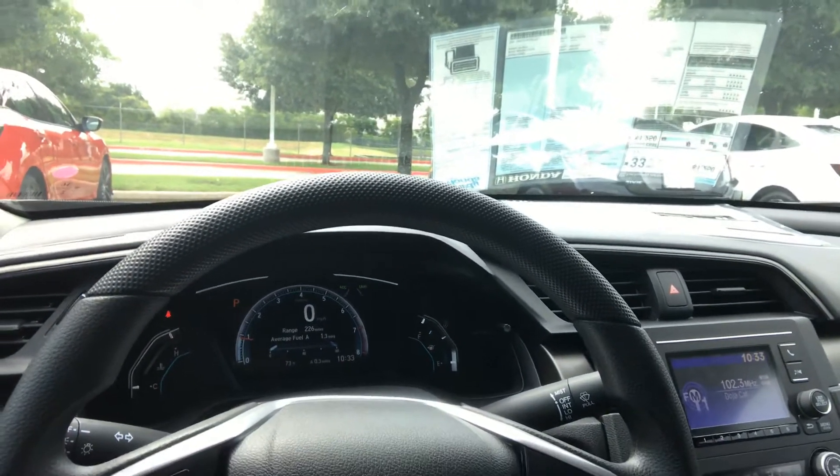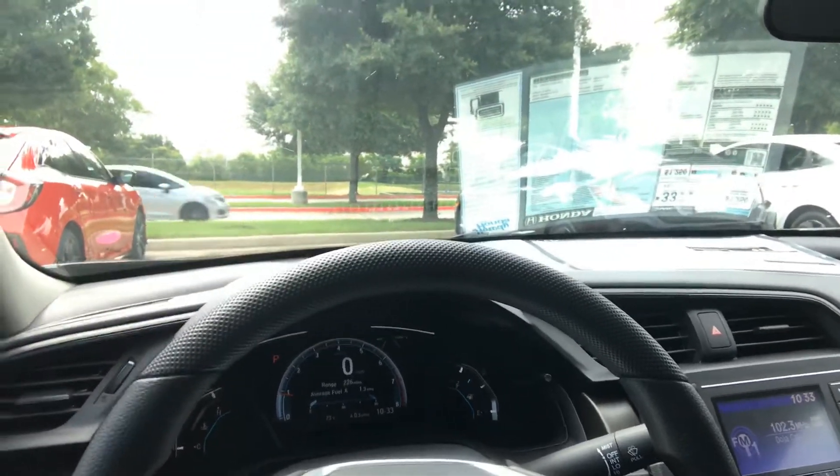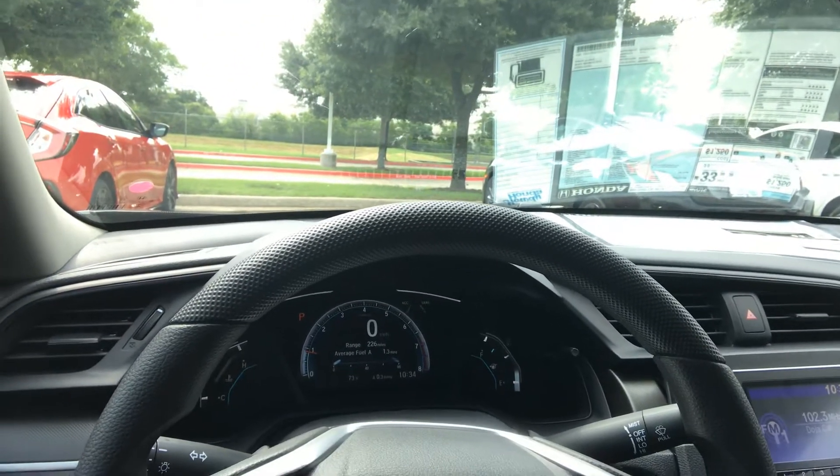Also among the Honda Sensing safety features are the collision mitigation braking system, which will help you brake and avoid a collision, lane departure warning, forward collision warning, and road departure mitigation. That is a little bit about the Civic LX automatic sedan. Please let me know when you'd like to come by so I can show it to you and go for a test drive. Thanks for watching!